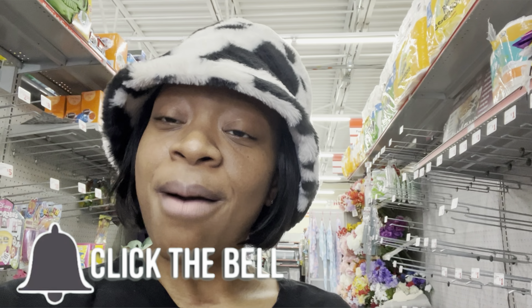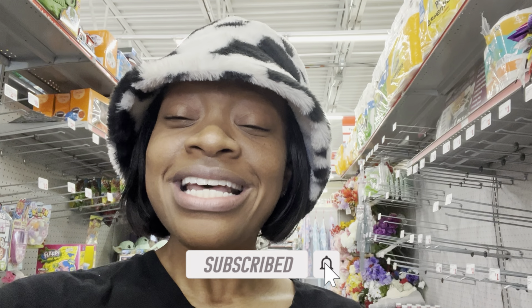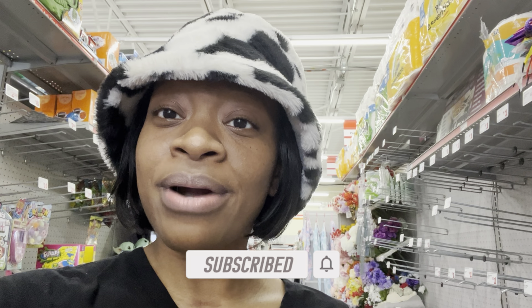So be sure to like the video and subscribe. Leave me a comment below — let me know where y'all are from, what the weather's like. I'm here in Georgia and the day I'm recording this, it actually feels pretty good. So let's maximize our savings so we're not paying full price.